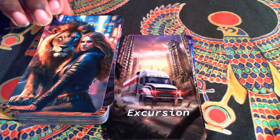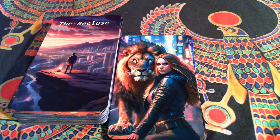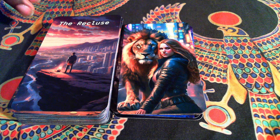Strength, or the Fearless One. This is a pretty classic take on the Strength card — she's just in Times Square. The Recluse is my version of the Hermit. Part of the reason why I decided to rename the cards is because I want to make this deck personal for me.